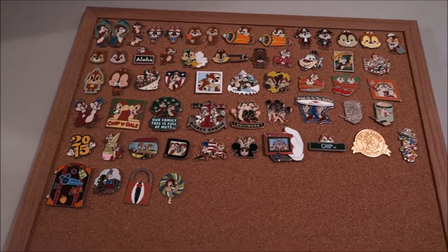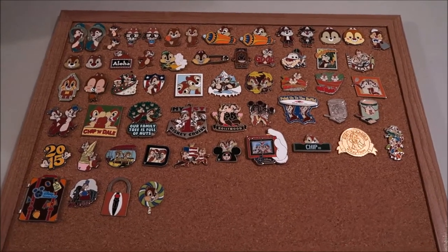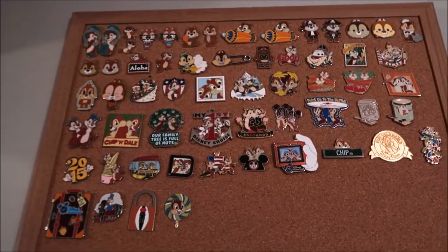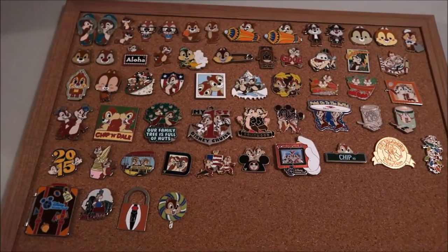Hey guys, it's Carly, and today I have a video for you that is my Chippendale pin collection. I'm just gonna go through the pins that are in it — this is the main characters I collect, Chippendale, so I'm just gonna go through.